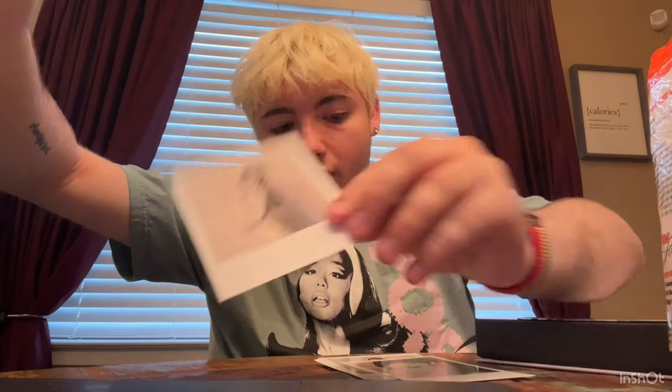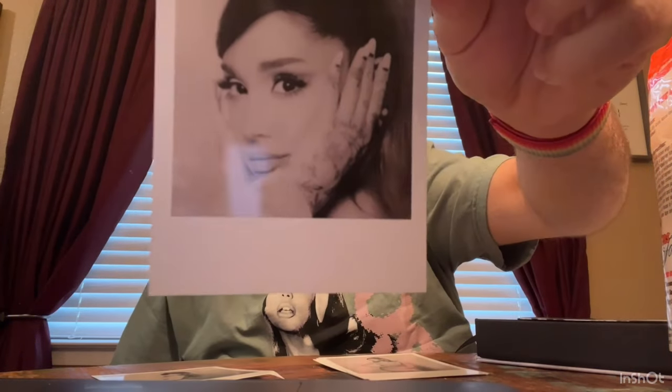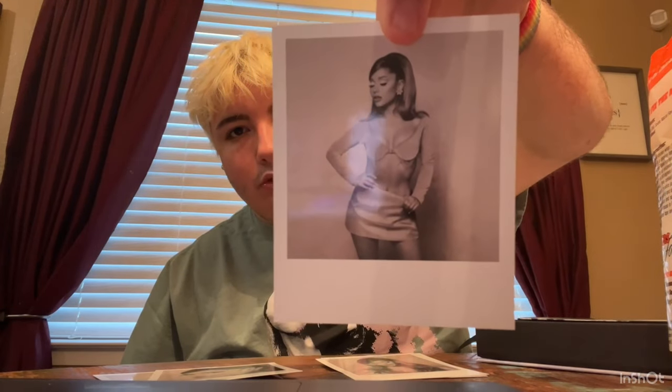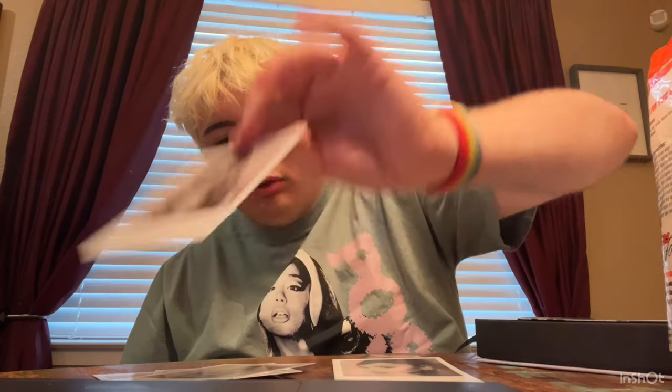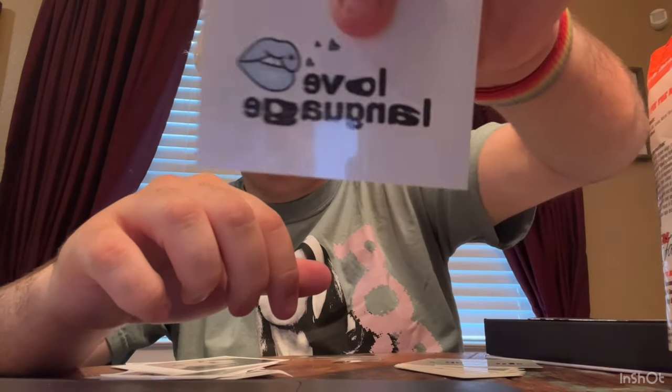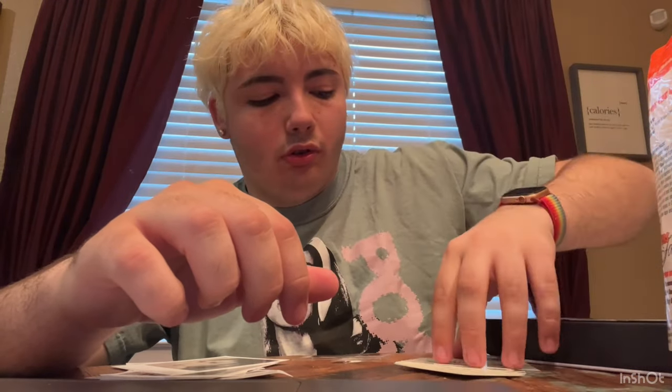Next, we got the Polaroids. And now we got the Temporary Tattoos.